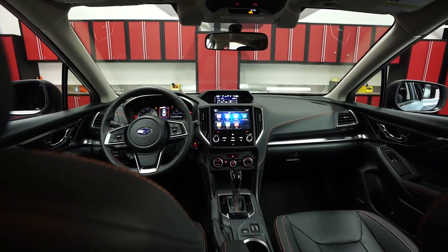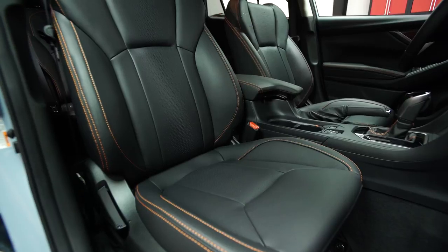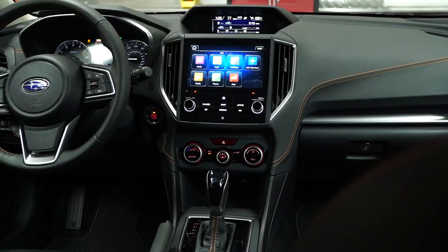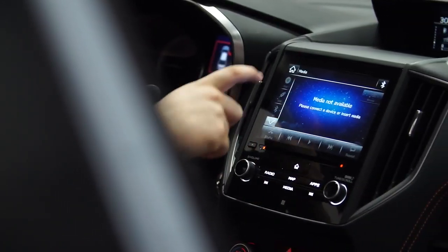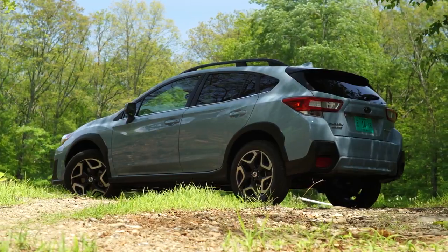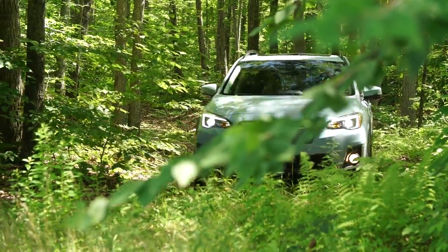The upscale feel continues in the cabin. Everything in our borrowed Crosstrek Limited is well appointed, from the roomy cabin to the nicely bolstered seats topped with two-tone stitching. Subaru's touchscreen infotainment system is a breeze to navigate with large buttons and straightforward system logic. Android Auto and Apple CarPlay are also included.